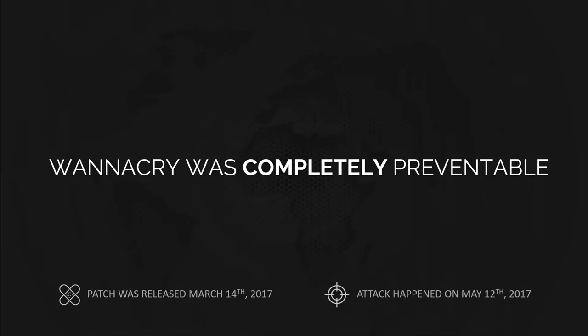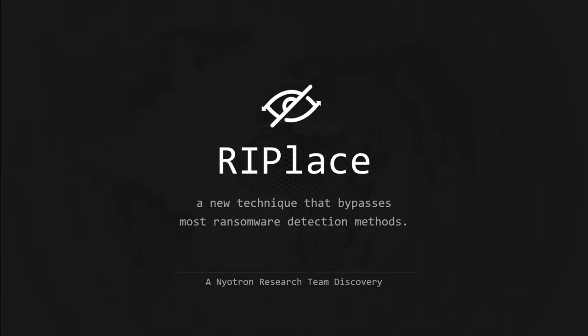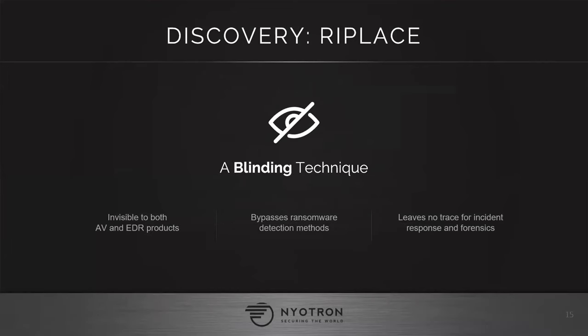So what if there was a method we actually don't have good defenses against? There are many, I'm sure — this is just one interesting evasion technique our research team discovered last year. I'm going to give you details about this technique called RIPlace. It stands for 'rest in peace' and 'replace' at the same time.